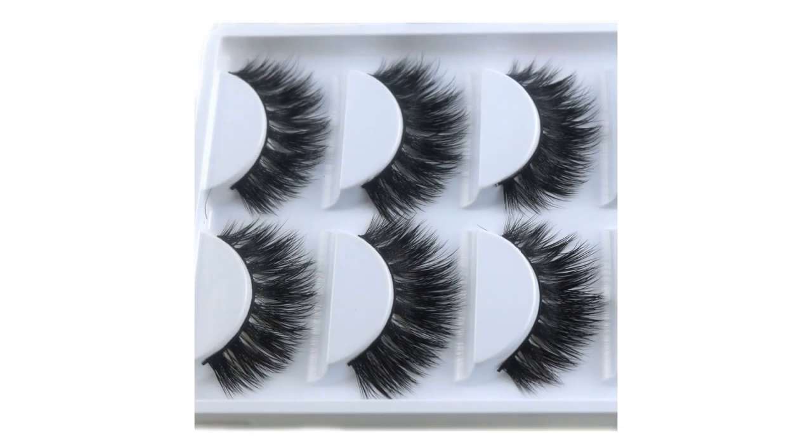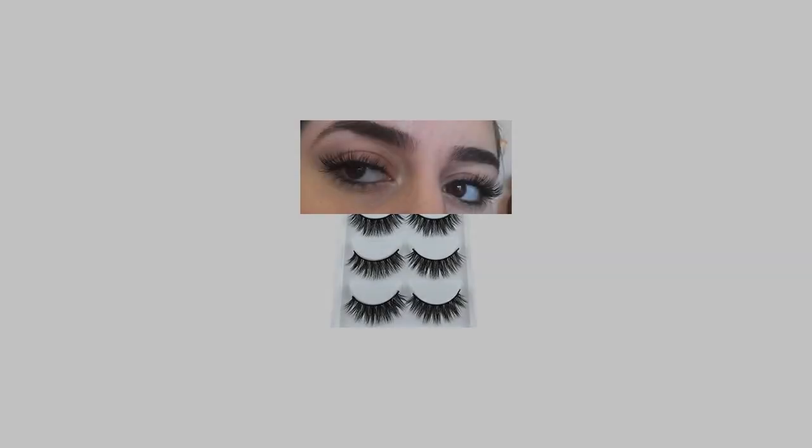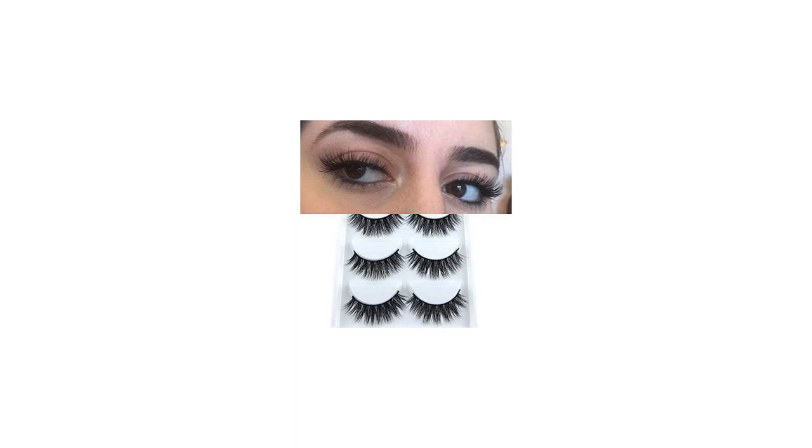6. Easy to remove by eye makeup remover or tools. 7. Can be used for many times if the eyelashes are used and removed properly. 8. Free from chemical treatment and hypoallergenic and cruelty-free. Package includes 5 pairs of mink false eyelashes, no glue, with eyelash.